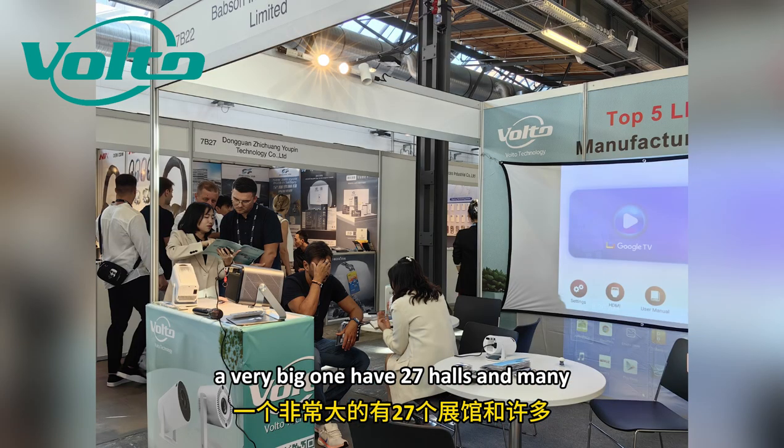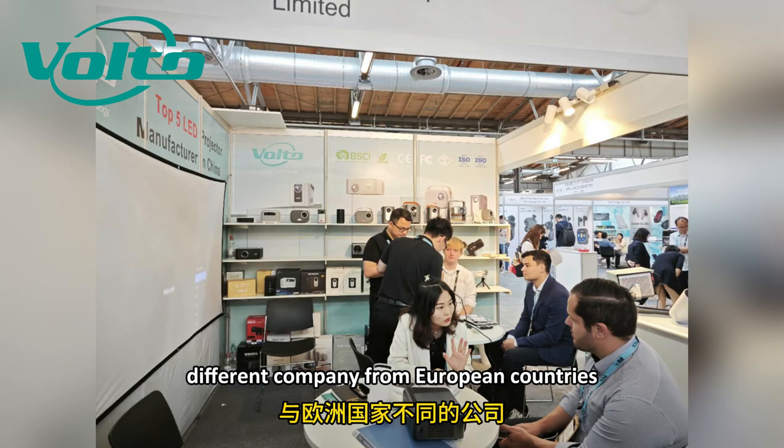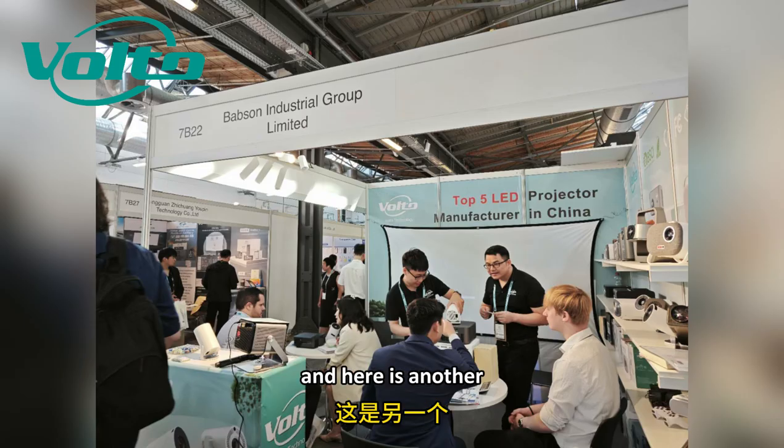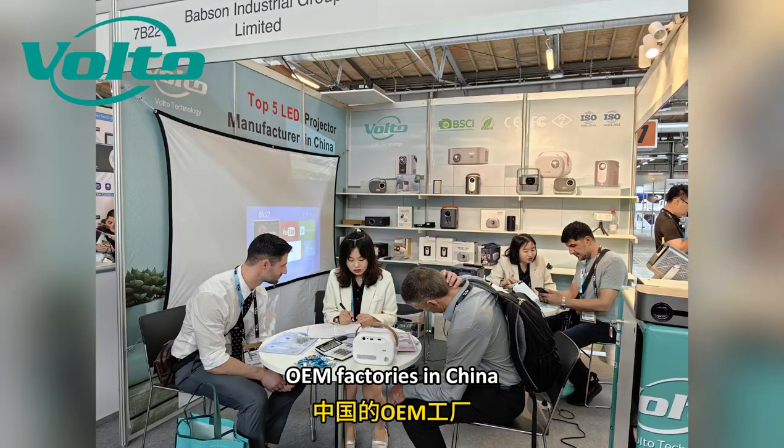IFA is a very big one with 27 halls and many different companies from European countries — those distributors. And here is another fair that is IFA Global.